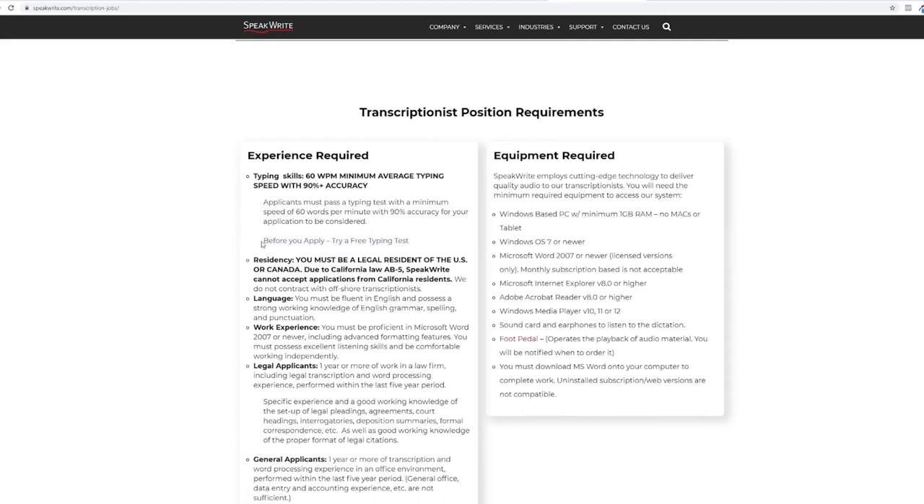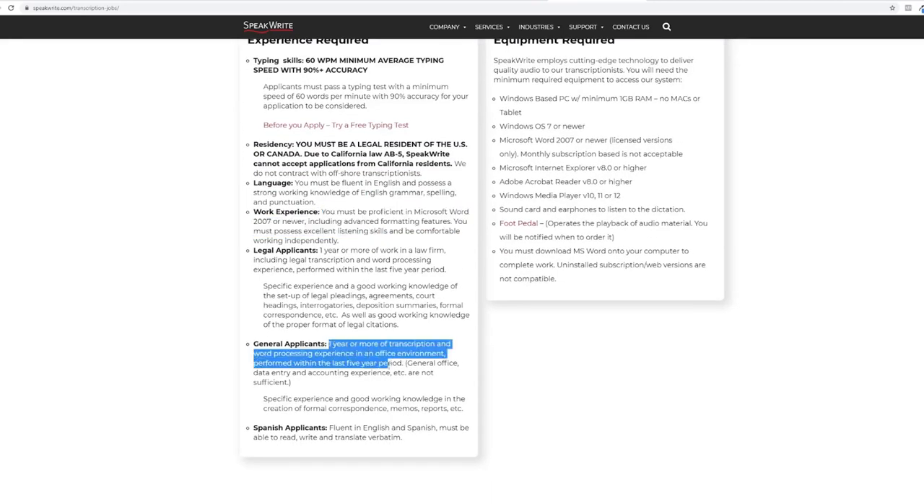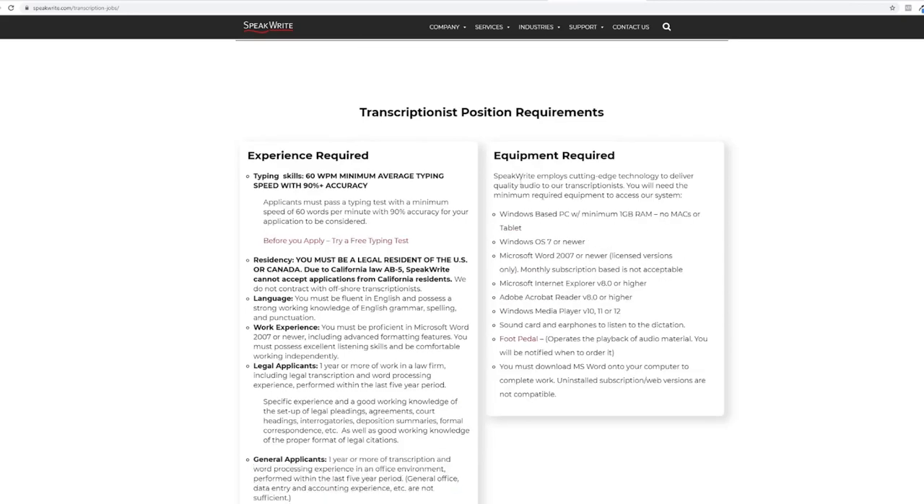As we scroll down we see the requirements. For typing skill, 60 words per minute is the minimum average typing speed with 90% plus accuracy. You can check if your typing skills qualify by taking a free typing test. If you need to enhance your skill, you may check the first website I showed earlier — ratatype.com. For residency, applicants should be legal residents of the US or Canada. Applicants must be fluent in English and possess a strong working knowledge of English grammar, spelling, and punctuation.